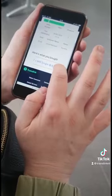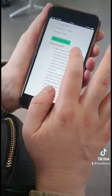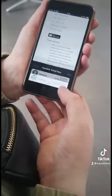Once your booking is complete, you will see an option to add your ticket to your wallet. Here you can see what your ticket will look like.